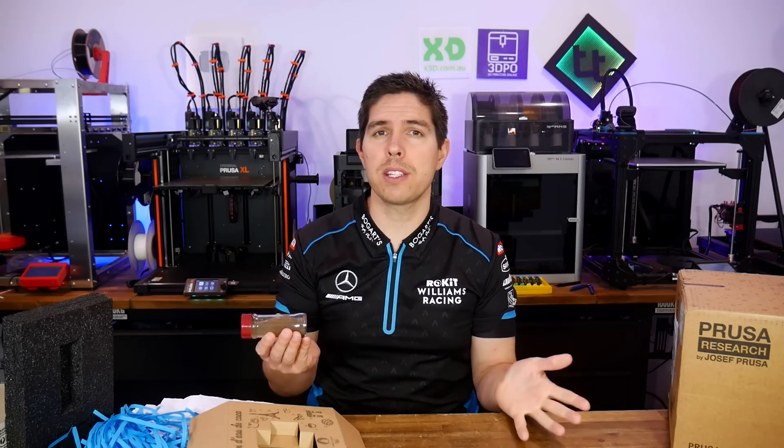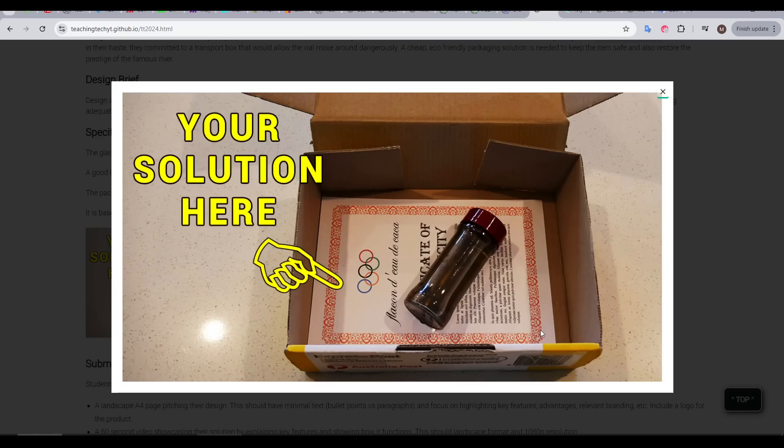Pretty simple, right? Stop this glass vial from smashing inside a box as it's posted internationally. But true success would require something that was cheap, eco-friendly, and had themed branding.